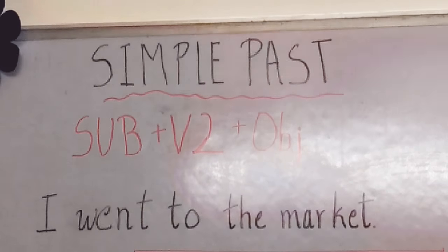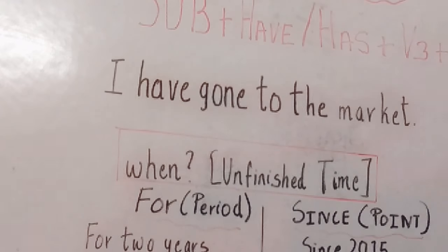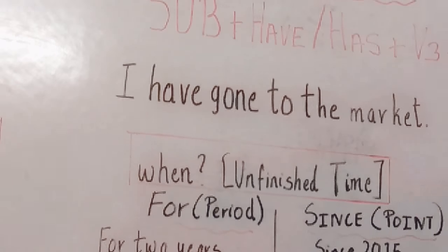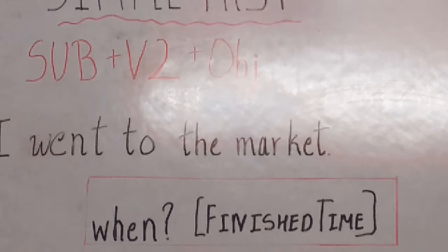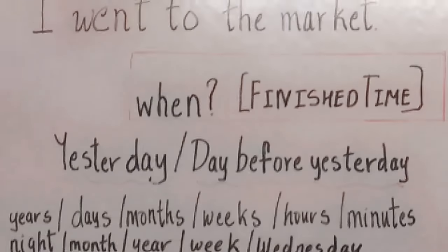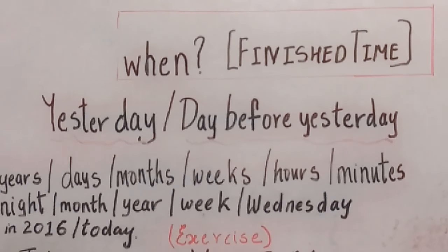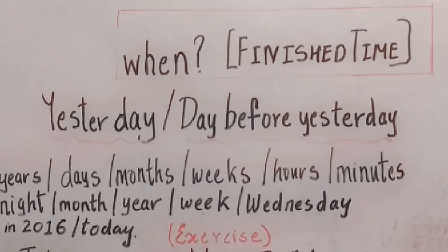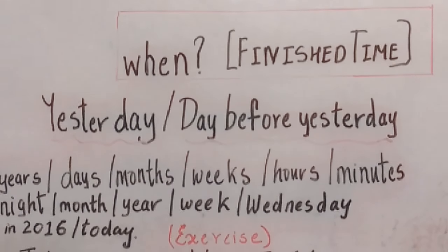Let's assume. Let's ask you a question. I went to the market — is the action completed? Yes, it is completed. I have gone to the market — is the action completed? I went to the market day before yesterday, or I went to the market two years ago, or I went two days ago, or I went to the market today.